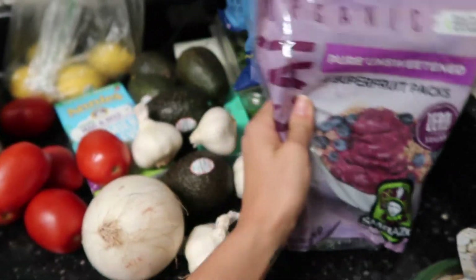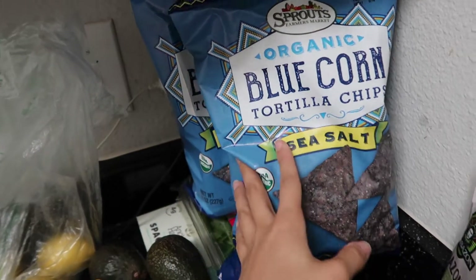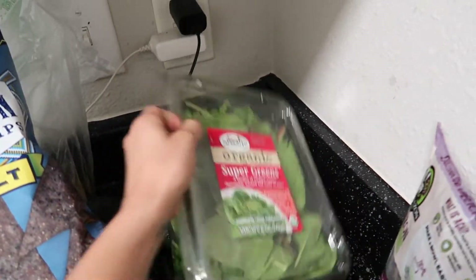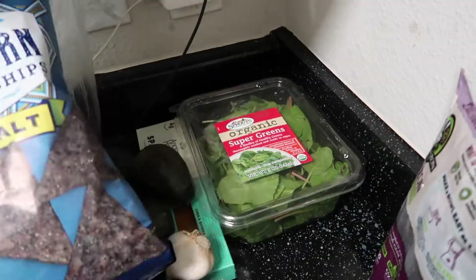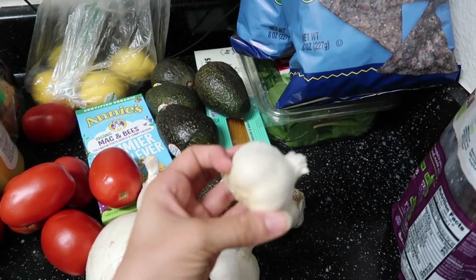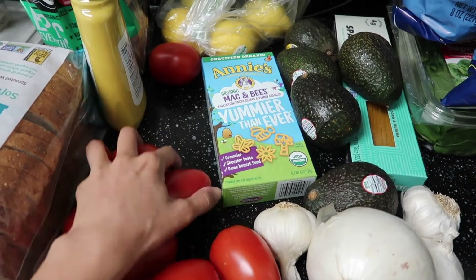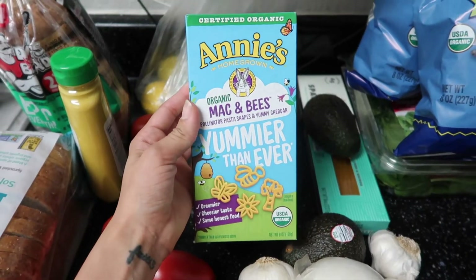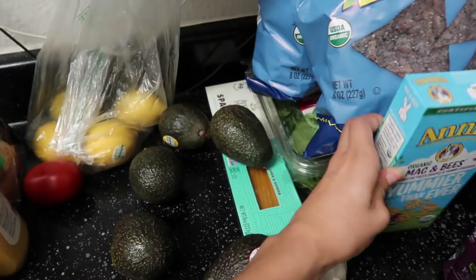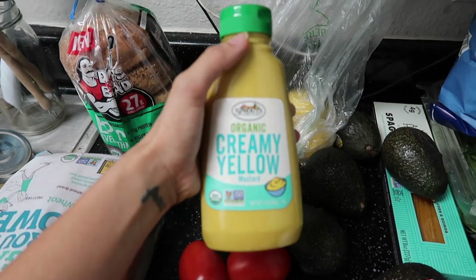It'll be great to put in our smoothies. I got two bags of Sprouts blue corn tortilla chips because we make pico every single week. I also got some super greens, five avocados, four garlic cloves — we use garlic for everything — one white onion, and tomatoes for another batch of pico de gallo. We also have this organic mac and cheese that Av saw and wanted.